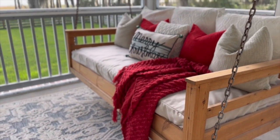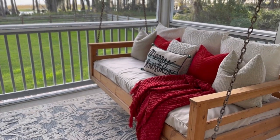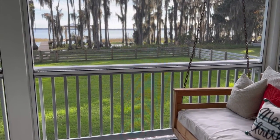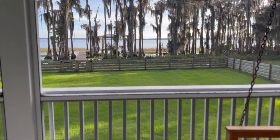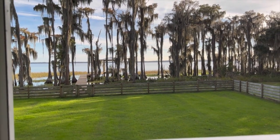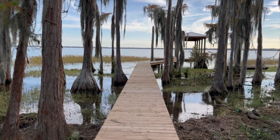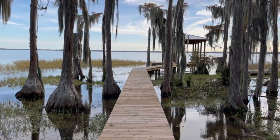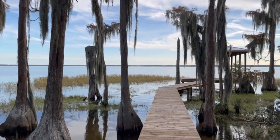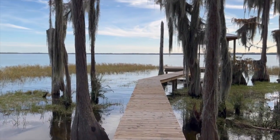We're back here on our back porch with our little bed swing. And there's the lake. Since our last tour, we did finally get a new dock — the one that was there before was old and dilapidated; you really couldn't even walk on it. Here is the dock that we had finished earlier this year. There are lots of cypress trees in this area all around the lake.